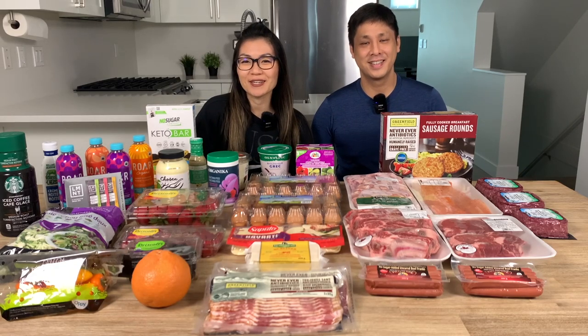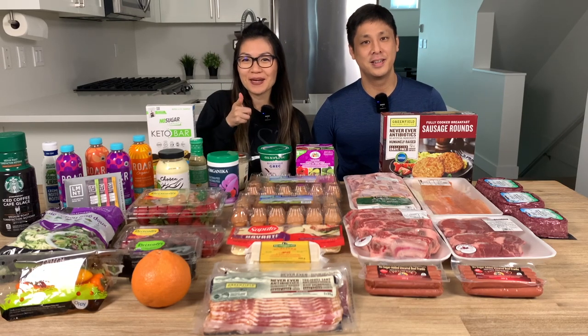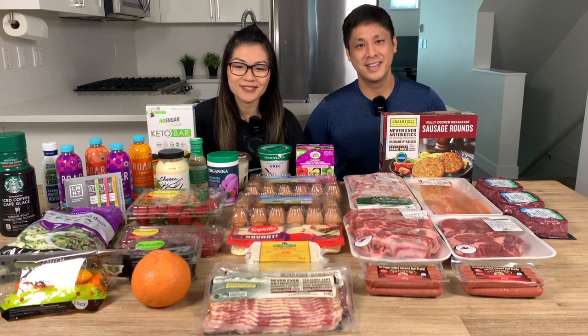Hello YouTube! Welcome back to our channel. If you're new here, my name is Alice and I'm Kevin, and our channel is all about living low carb and helping you become the best version of yourself. You guys really liked our last Costco and Whole Foods grocery haul, so we're back at it today with another full spread of everything we bought.